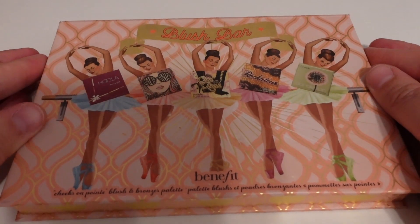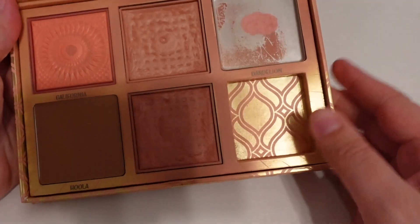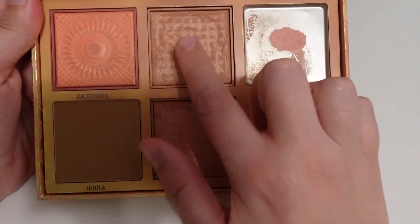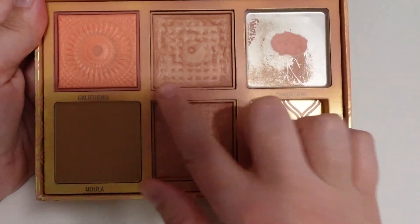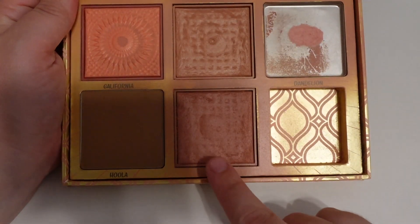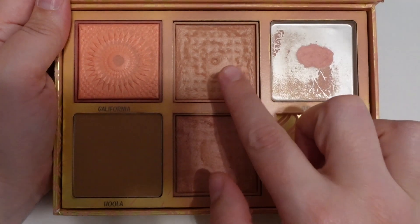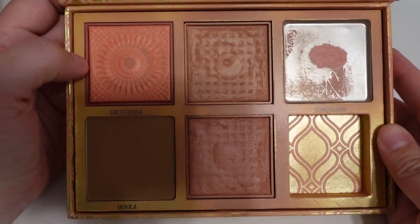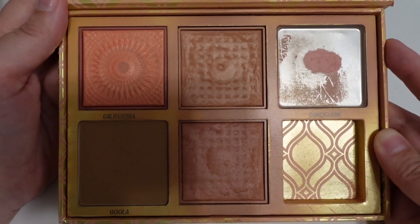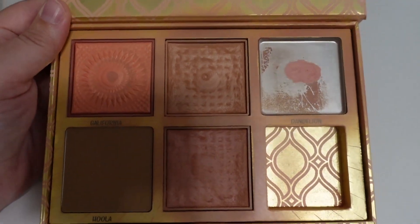To talk about my makeup basket, you're going to get some spoilers for my Project Pan. I've been working on the shade Dandelion, and I have the tiniest bit left — I'm definitely going to finish that up in November. I really want to keep working on Gold Rush as well; you can see the bottom is starting to pop through, as well as on Rockateur. I'm thinking these are going to be Project Pan shades next year. Dandelion should definitely be finished pretty quickly.